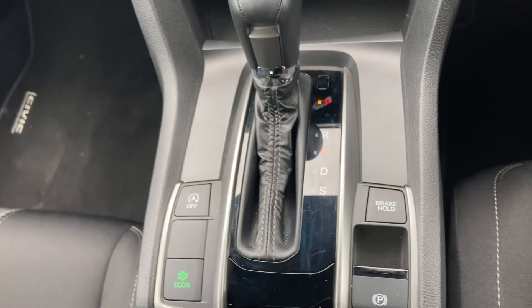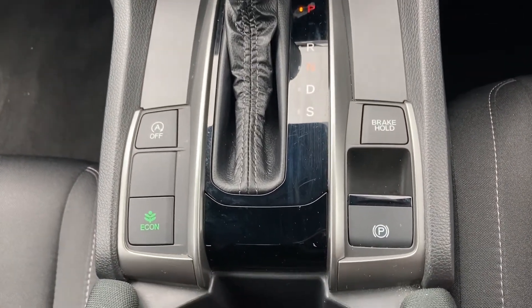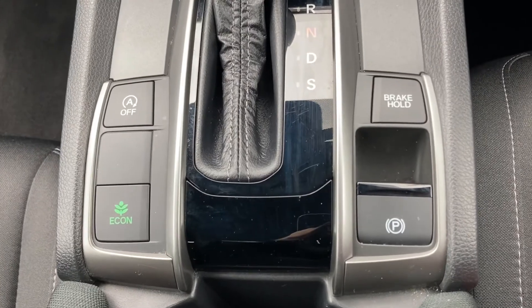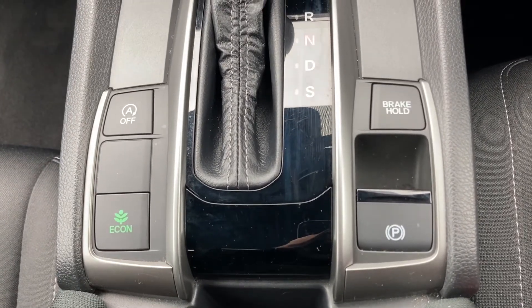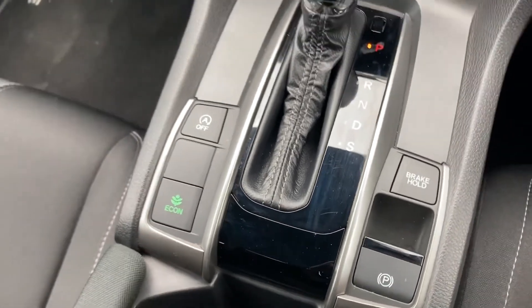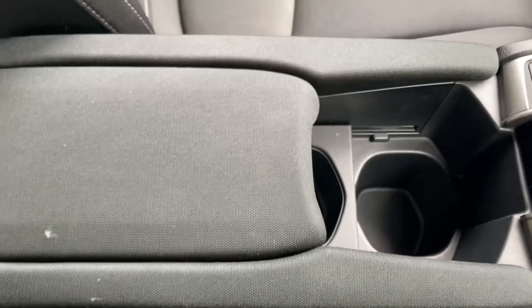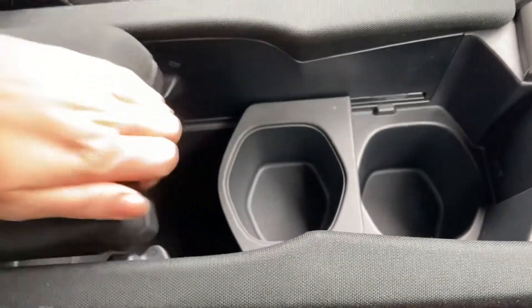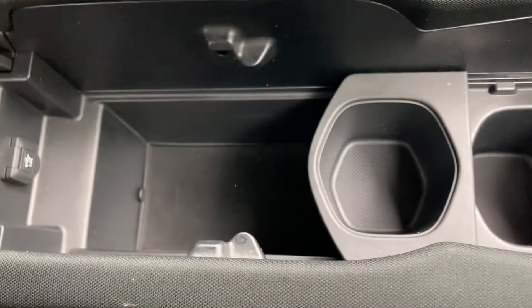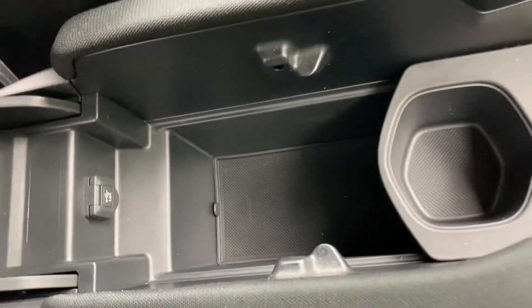It is an automatic transmission, so you do have your automatic gear controls in the centre, with your electronic parking brake, your brake hold, and the option to drive in Econ mode if you're feeling a little more efficient. And just underneath this it does come with your two cup holders. And if you pull back your central armrest you can expose even further storage, with a power outlet inside to charge any spare devices.